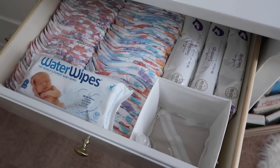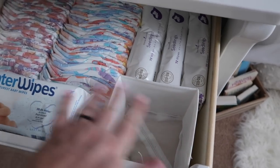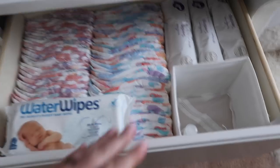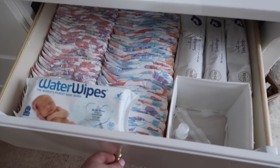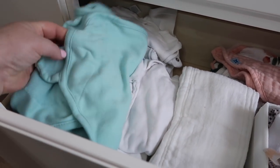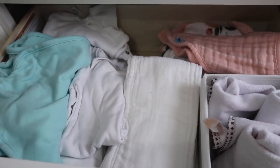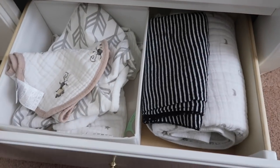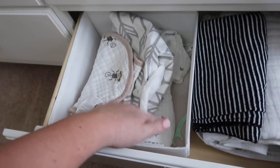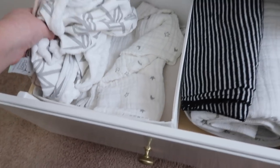Right now I have the thermometer, nail clippers, and that kind of stuff in a diaper caddy downstairs because I won't be able to keep coming upstairs after a C-section. I'll put those things back in the drawer after. In another drawer we have burp cloths, bibs, swaddle things from the boys, and lots of white onesies. Down here is extra blankets, a boppy cover, another burp cloth, and a sleep sack for when she gets bigger — Gunner goes through these drawers all the time!